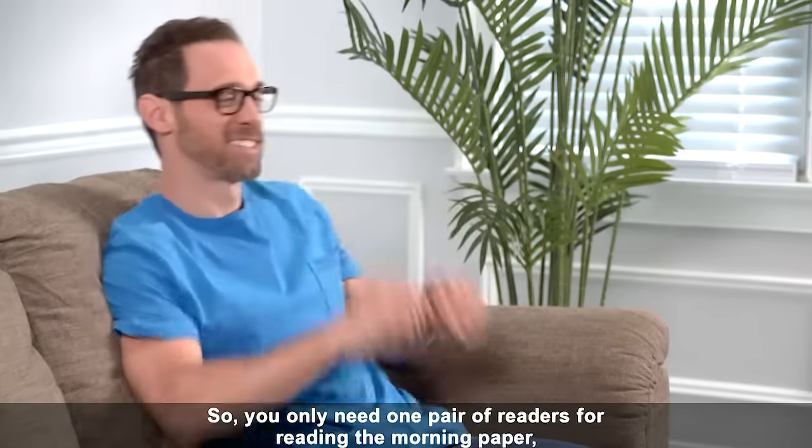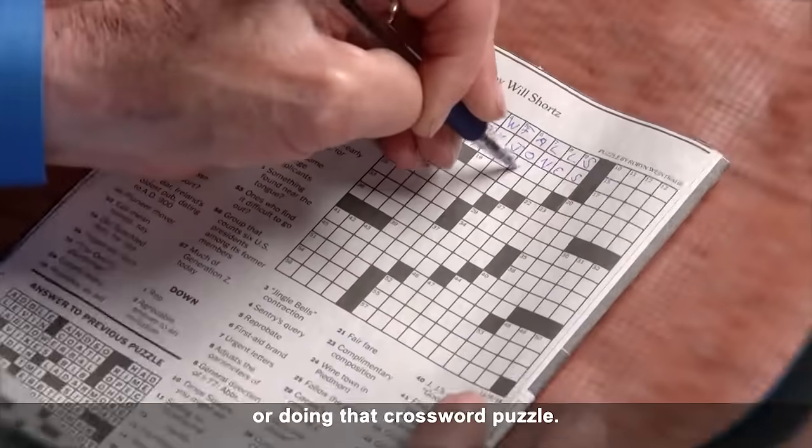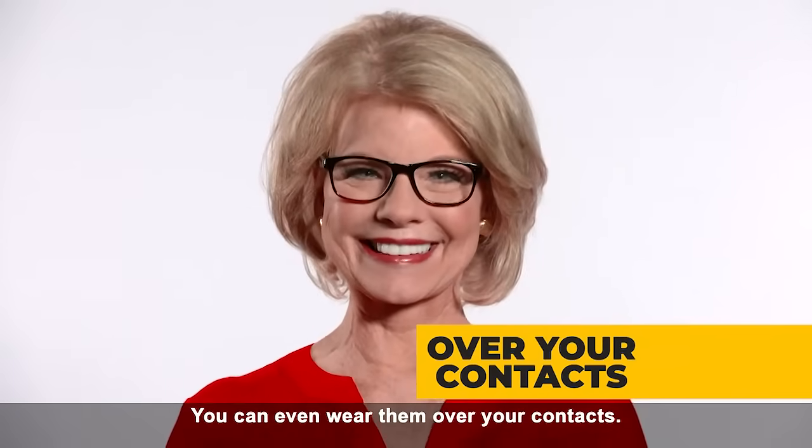So you only need one pair of readers for reading the morning paper, checking the label on a medicine bottle, or doing that crossword puzzle. You can even wear them over your contacts. Get yours today.